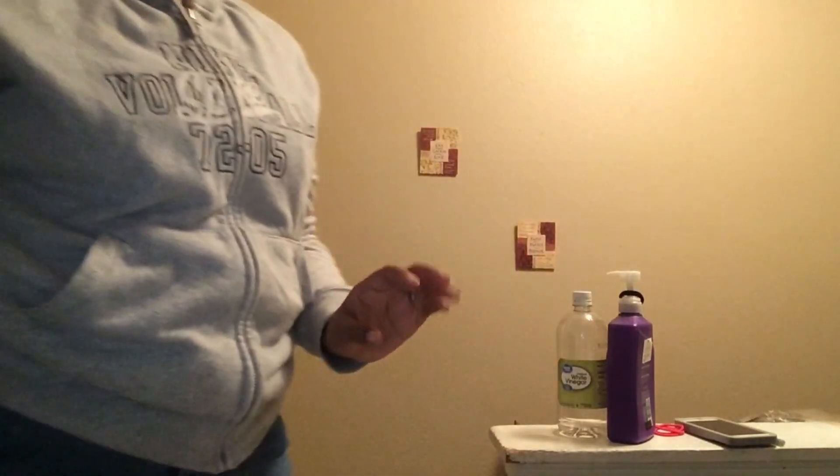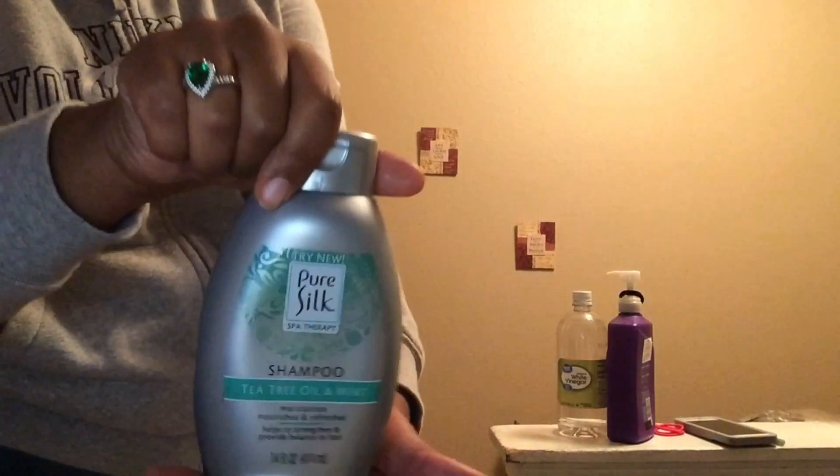Also, make sure you use a conditioner. I'm going to use this Aussie Mega Moist conditioner. And I'm also going to be using this Pure Silk shampoo to wash the bundles.